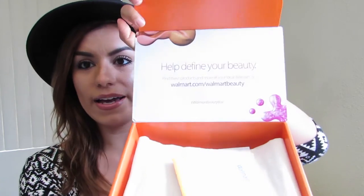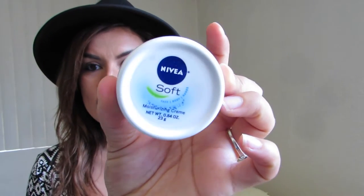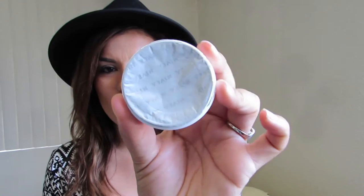So this is what the box looks like inside. It smells good. The first product is the Nivea Soft Moisturizing Cream. It's a sample size and it is for your face, body, and hands — just a cream to keep you moisturized, and it's still sealed. Nivea Moisturizing Cream is awesome for me right now because when you're pregnant, your skin tends to dry up a bit more around the belly area since it's growing and stretching. So this is going to be perfect to keep me moisturized and hydrated throughout the day and even at nighttime.